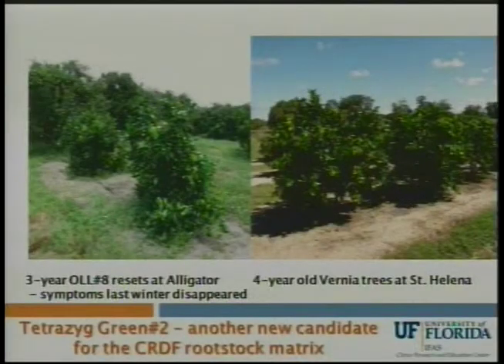Here's another tetraploid rootstock that has sour orange as one of the parents — it also has Carrizo, Nova, and pumelo. On the left you see three-year-old OLL number eights as resets in a high-pressure area at Ori Lee's, and on the right some four-year-old resets at St. Helena. This one looks pretty good and we've entered it into our release matrix — it'll be known as UFR-17.